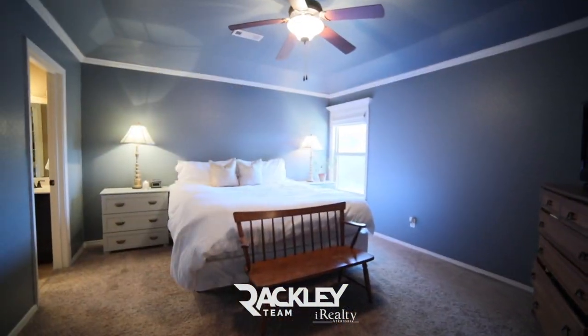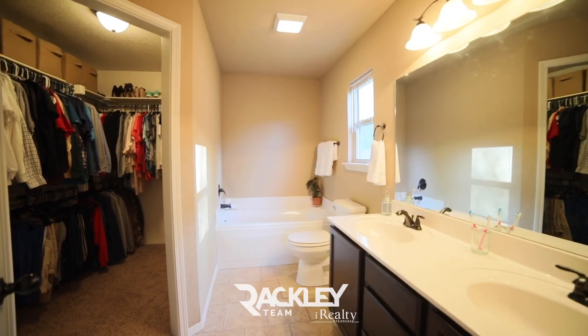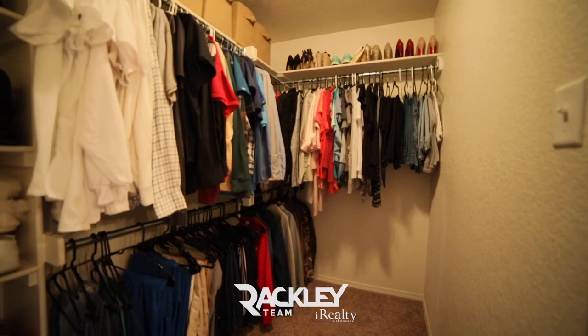The vaulted ceiling master is big and has a his-and-her vanity, walk-in shower, tub, and walk-in closet.